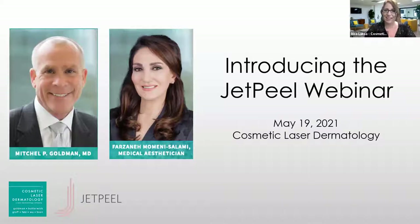You are joining the Cosmetic Laser Dermatology webinar to introduce our brand new technology called the JET Peel, and we will be getting started in about one minute. We will have time for Q&A at the end of the webinar, so I encourage you to use the Q&A feature in Zoom. You can start entering questions at any time, and we'll try to get to as many as we can. Dr. Goldman and Farzaneh are available for questions.